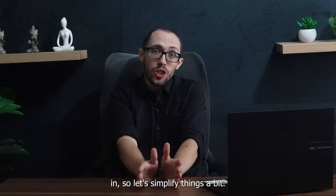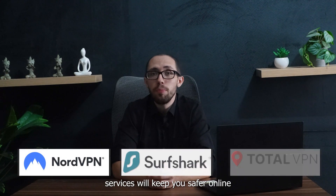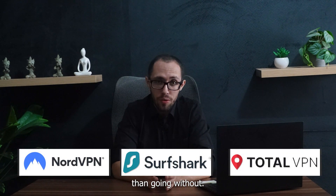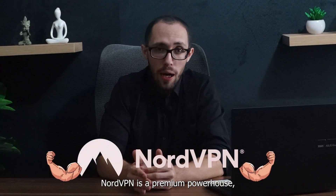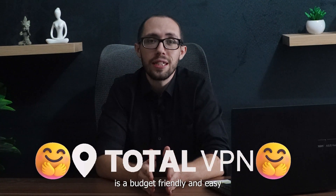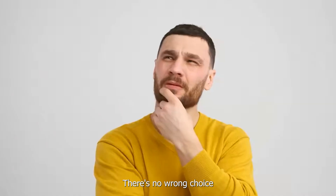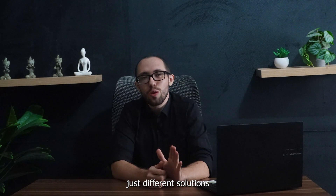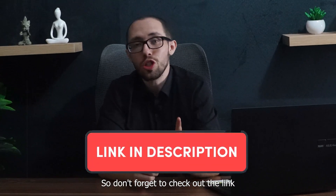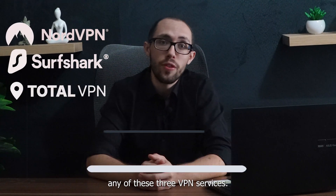Now, I know this is a lot to take in, so let's simplify things a bit. All three of these VPN services will keep you safer online than going without. NordVPN is the premium powerhouse, Surfshark VPN is the value champion, and TotalVPN is the budget-friendly and easy-to-use essentials package. There's no wrong choice here — just different solutions for different needs. So don't forget to check out the link in the description below to get discounts on any of these three VPN services.